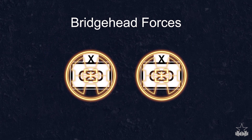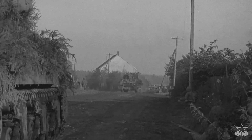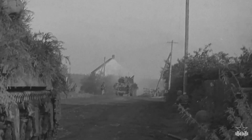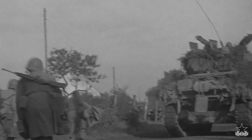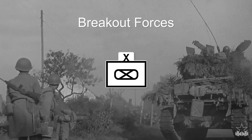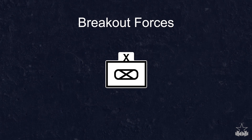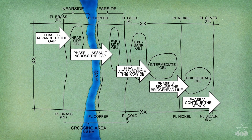A bridgehead force is a force that assaults across the gap to secure the enemy's side — the bridgehead — to allow the build-up and passage of a breakout force. One or more of the Division BCTs normally serve as the bridgehead force during a deliberate wet gap crossing. The breakout force attacks to seize objectives beyond the bridgehead as a continuation of the offense. The Division's Reserve BCT may become the breakout force once the bridgehead is secure. Organized in this manner, forces are ready to conduct a deliberate wet gap crossing.